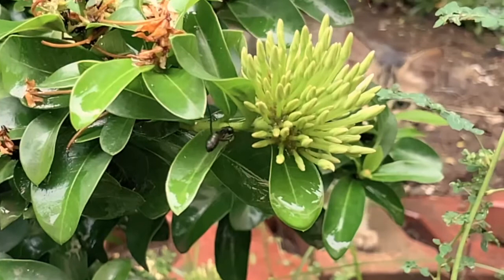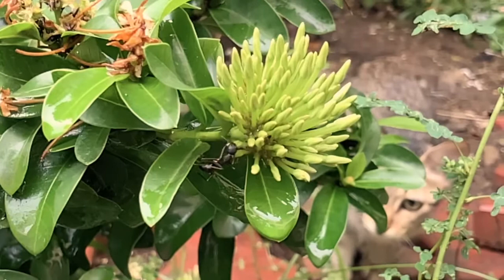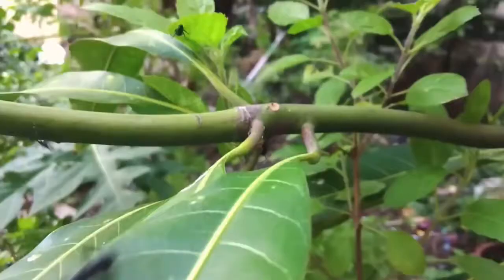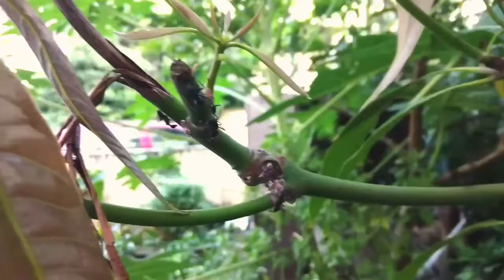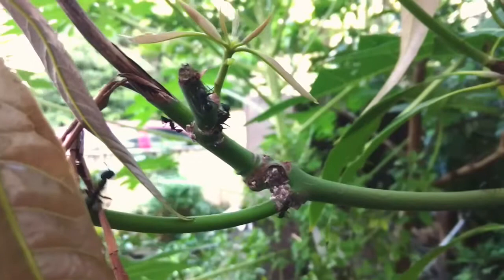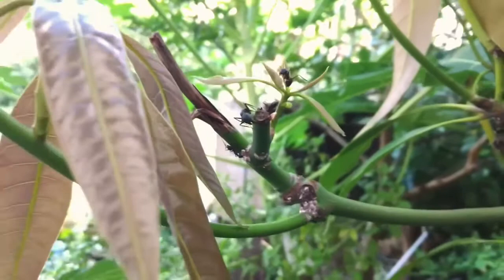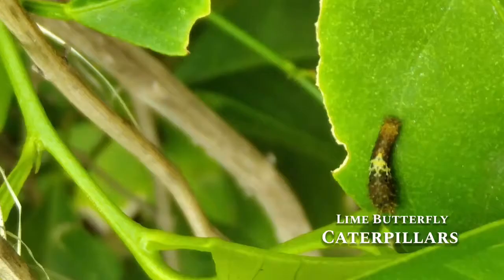Here's a black ant trying to take honey from a flower. We can also find black ants often collecting milky juice secreted from mango leaves. Of course, it's almost the end of summer — the season of butterflies and caterpillars.